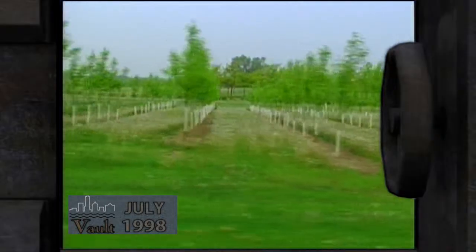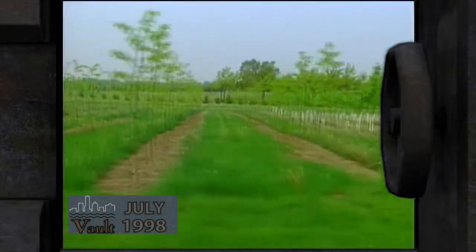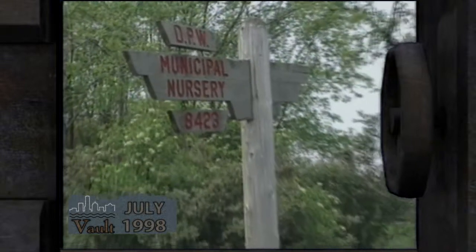The words variety and diversity are very appropriate at the Milwaukee Municipal Nursery. Located in the southern part of the county in the city of Franklin, the nursery and its greenhouses have been providing trees, flowers, plants, and shrubs for more than 60 years.